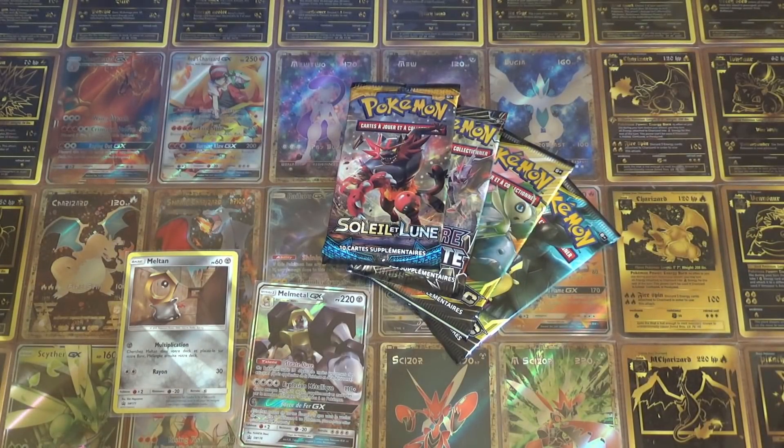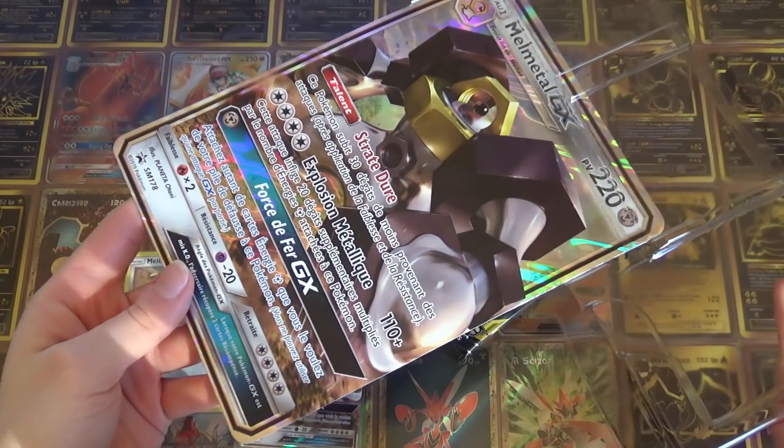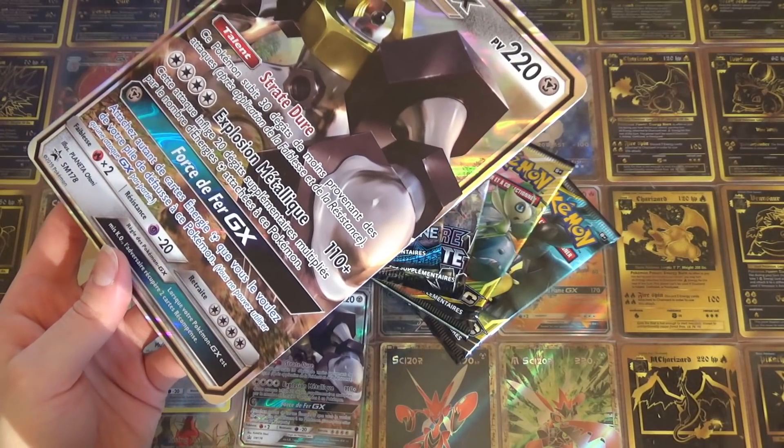Tu te gardes le petit code ? Ouais je le garde pour moi. Oh là là, j'aime pas quand ça frotte. Je vous montre, j'aime pas ça. On a connu pire, mais ça frotte et j'aime pas ça.